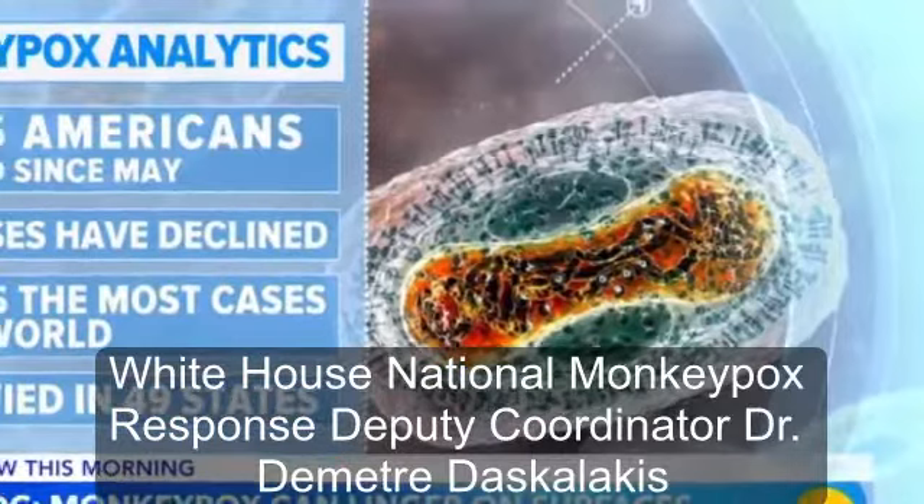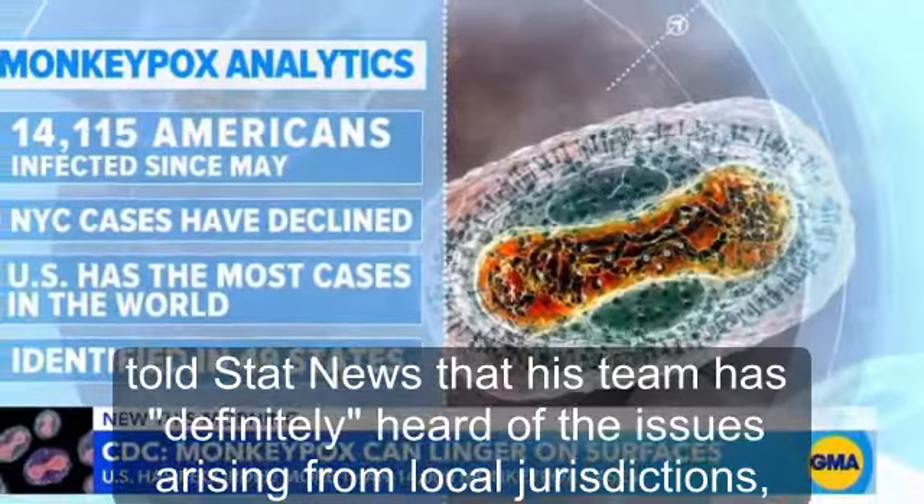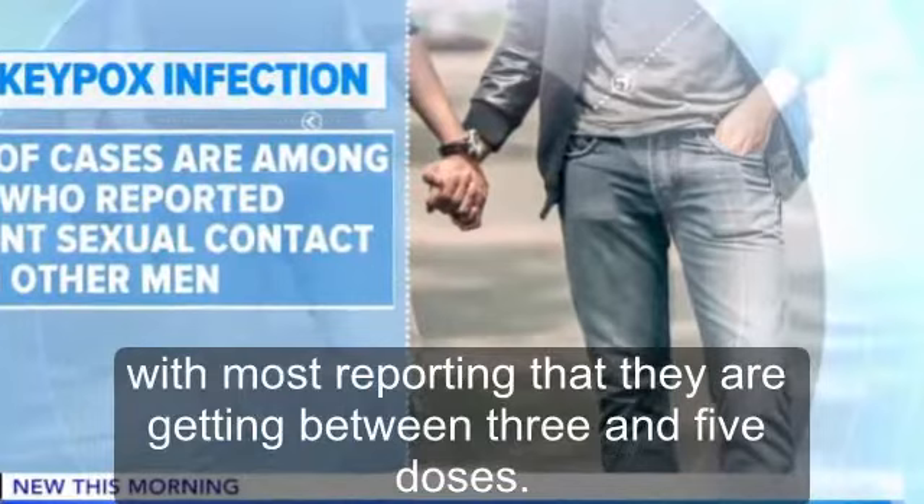White House national monkeypox response deputy coordinator Dr. Demeter Das Kalakas told STAT News that his team has definitely heard of the issues arising from local jurisdictions, adding there has been a range in the number of doses clinicians are able to extract, with most reporting that they are getting between three and five doses.